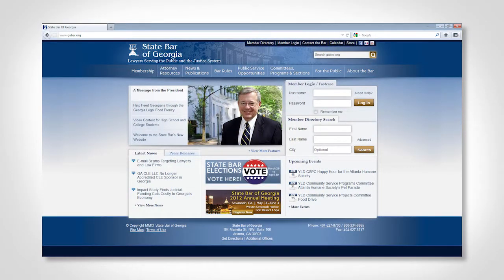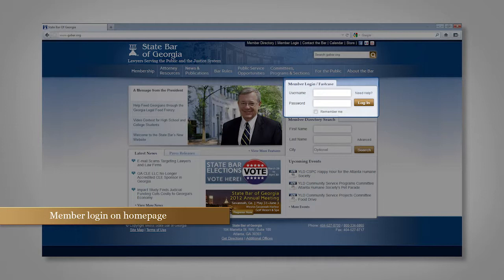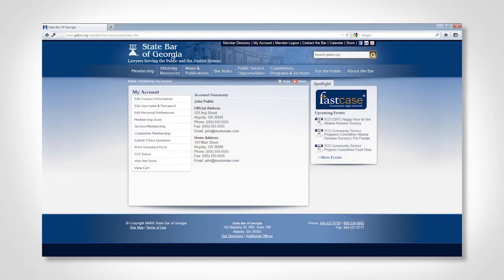There are several features I'd like to highlight. The member directory search is now located right on the homepage. Our focus groups and site analytics revealed that this was the most used feature on the site, so we're making it convenient. Your member login is right there on the homepage. You don't have to drill down to get to it, and you can go directly to your personal information, to your CLE information, to your Fastcase access, logging in right there.